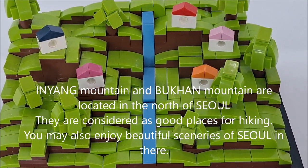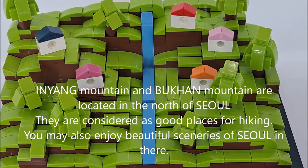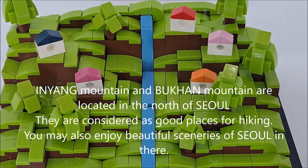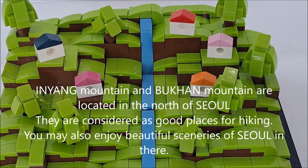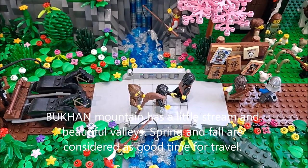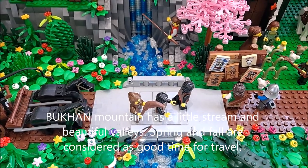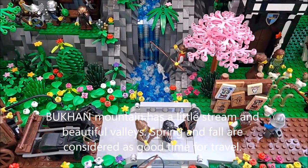Please note that the Contemporary History Museum is located in front of Gyeongbok Palace. Inwang Mountain and Bukhan Mountains are located in the northern part of Seoul. They are considered good places for hiking, and you may enjoy beautiful scenery of Seoul from there. Bukhan Mountain has a little stream and beautiful berries. Spring and fall are considered the best times for travel.